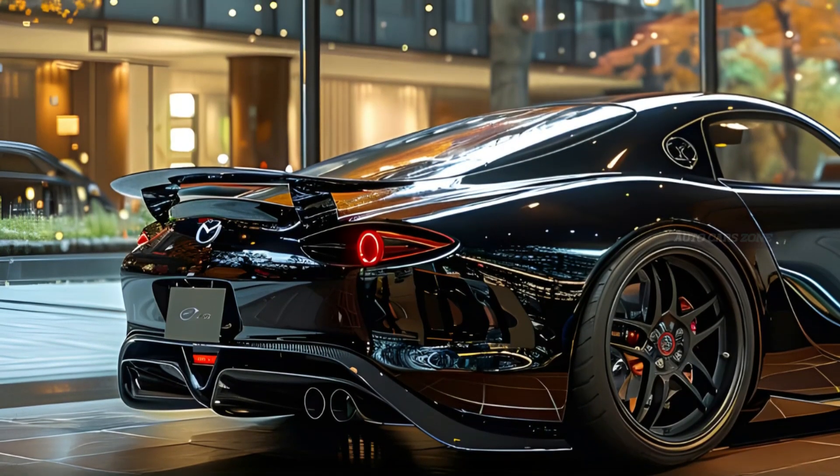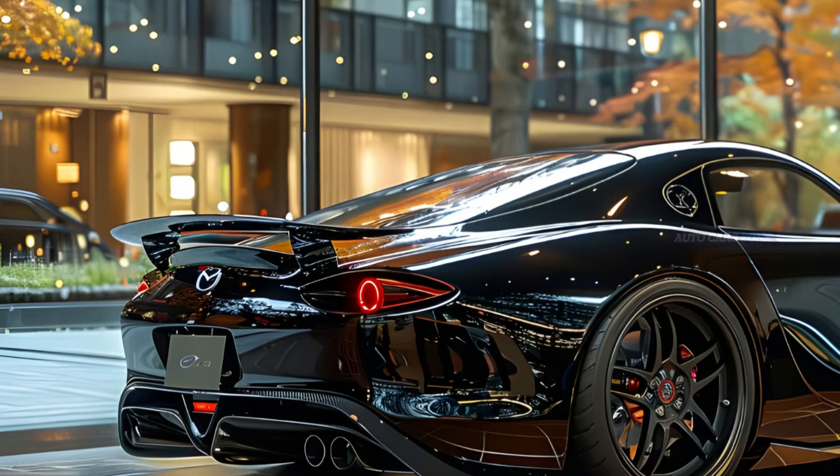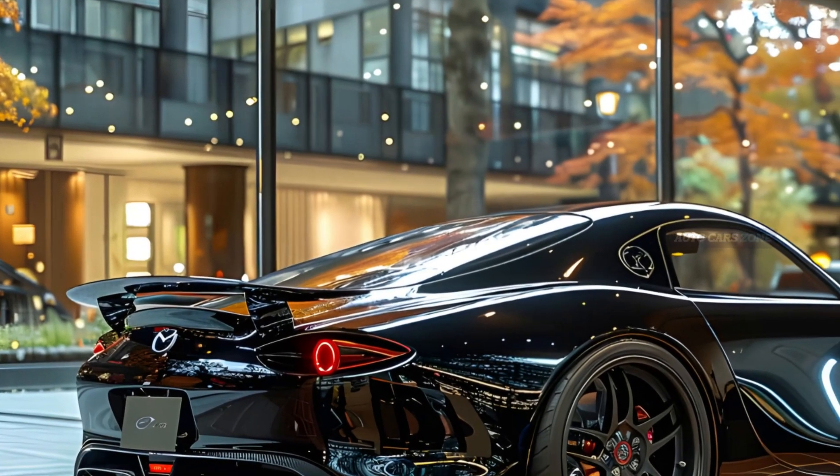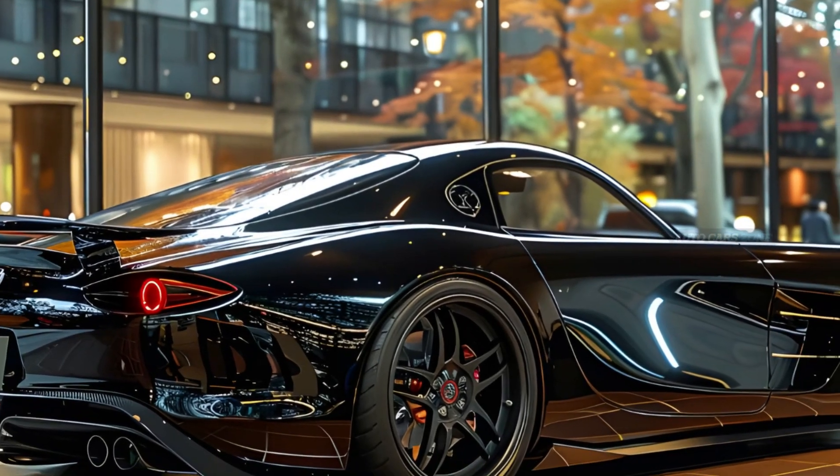Without the interference of modern driver aids, the RX-7 offers a raw, unfiltered driving experience that creates a direct connection between the driver, the car, and the road.